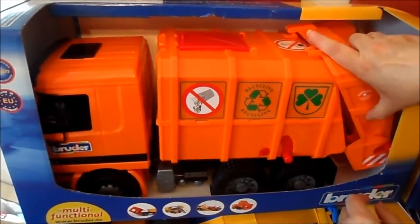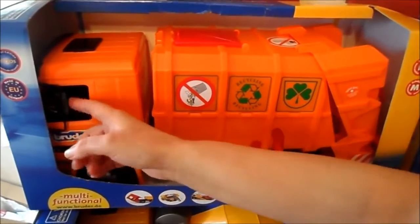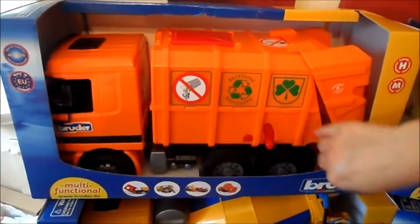This also lifts up. It's a bit tricky to show you completely obviously because they're all sealed toys here, but robust good quality as I say. Chunky tires there.